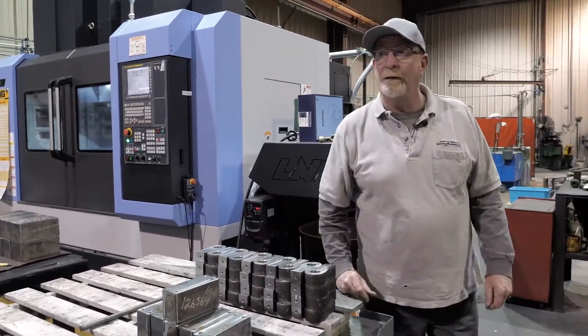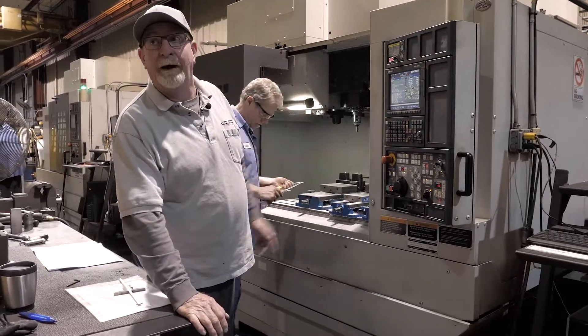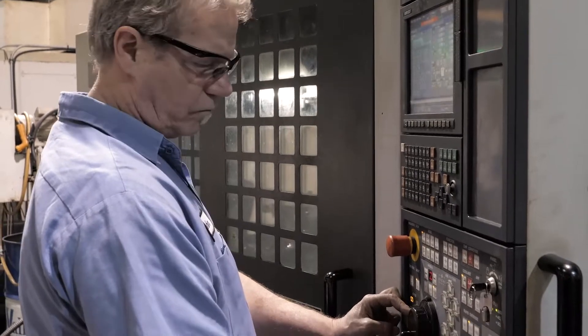We do a lot of thread milling. We're doing some over here — you can see the thread mill up there. Almost everything is up in the control panel over here. It's really easy to operate, really user friendly.